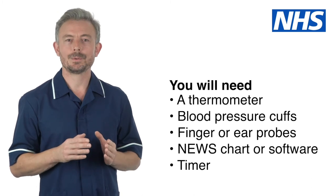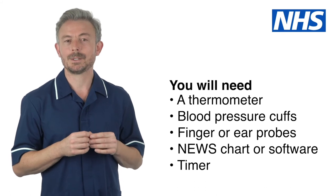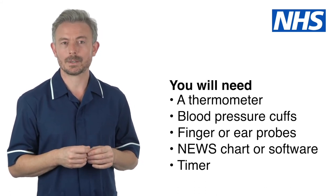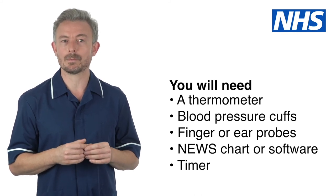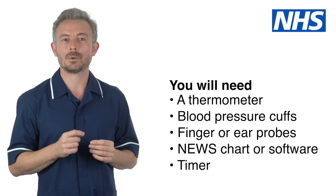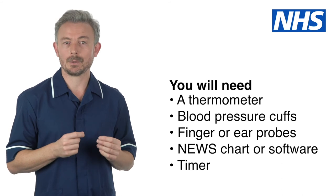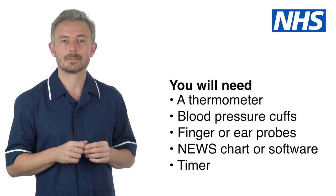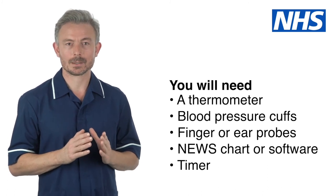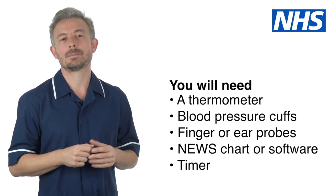It is important that you have been trained to use the equipment for taking vital signs. You will need to use a thermometer, blood pressure cuffs, finger or ear probes known as pulse oximeters for measuring oxygen levels, colour printed NEWS charts or electronic devices with NEWS software, and a timer or device that can time one minute. All equipment must be regularly calibrated and checked. If you find any problems with any of the equipment, you must report this immediately.